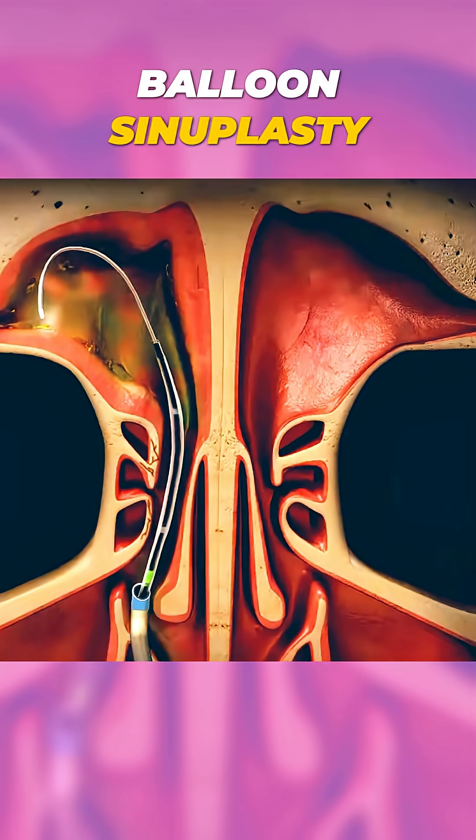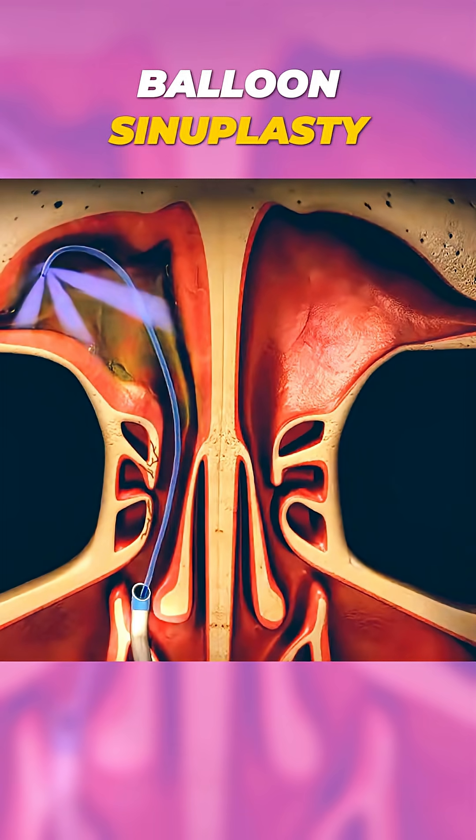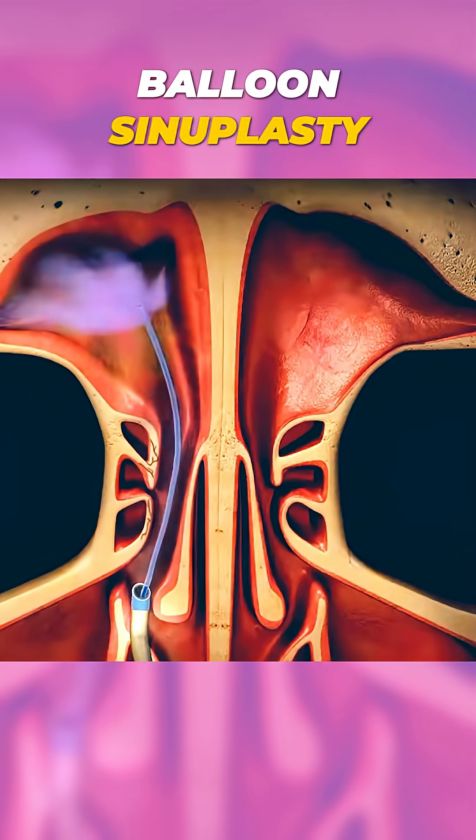Finally, the balloon catheter is deflated and removed, leaving the sinus pathways open. And that's how balloon sinoplasty helps relieve sinus blockages.